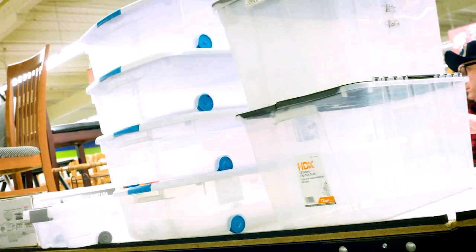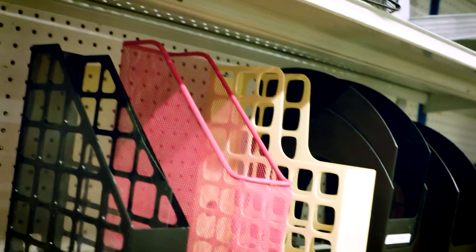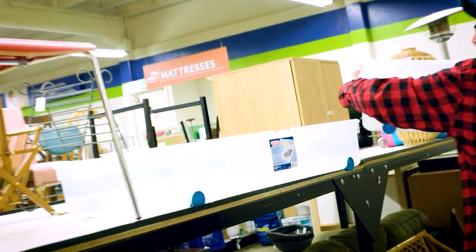If getting organized is on your to-do list, Seattle Goodwill is a great place to start. They have smart storage solutions that won't break your budget. We caught up with DIY guy Gary Foy for some ideas.